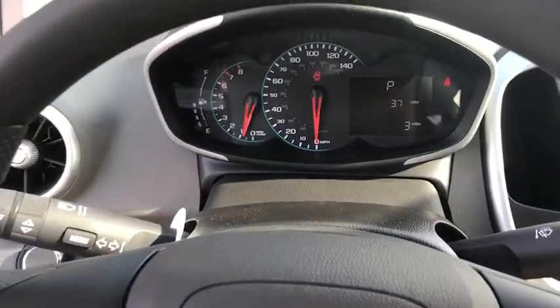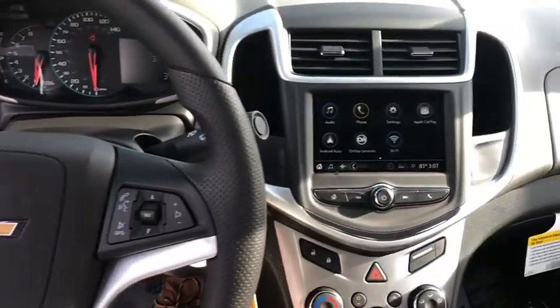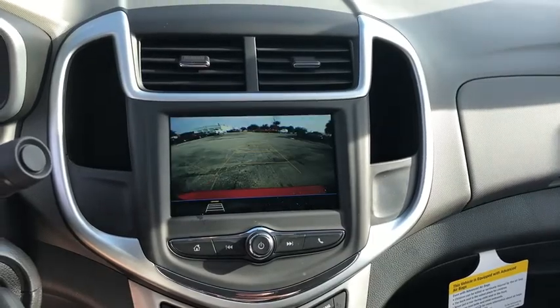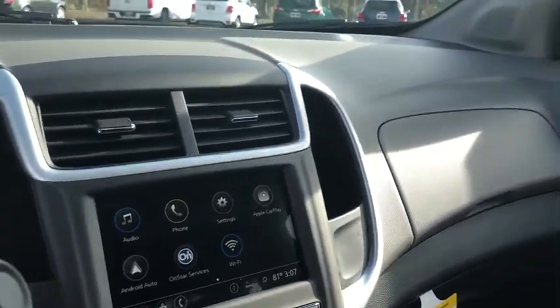Trip computer, security system, rear window defroster, tachometer, panic alarm, brake assist, remote keyless entry, driver vanity mirror, front reading lamp, front bucket seat, tilt steering wheel, passenger vanity mirror.